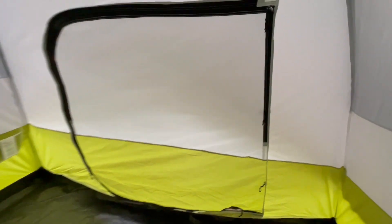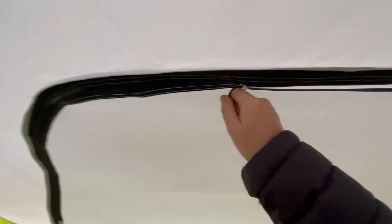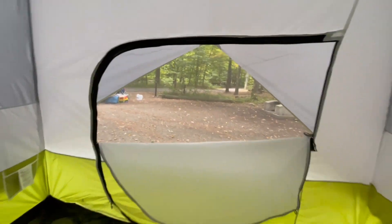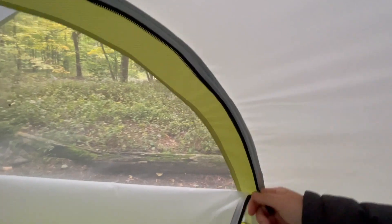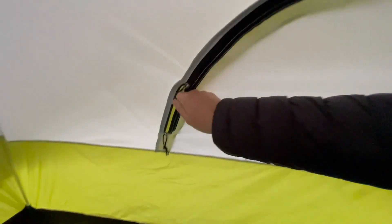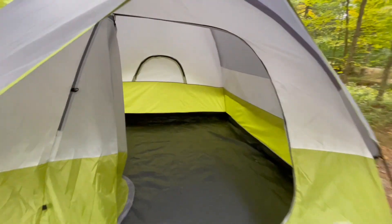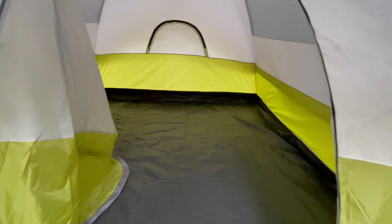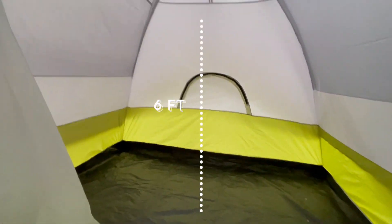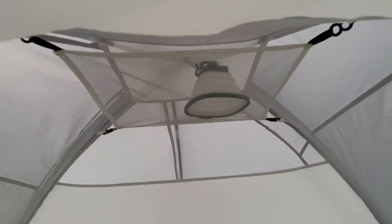The reason I bought this tent over very similarly priced competitors is because the reviews for zippers on other tents were not great. This tent seems to have substantial zippers, and even being pretty rough with them in the middle of the night, it didn't seem to cause a problem. One final note is that the middle of the tent is about six feet high, so you can stand if you are below six feet.